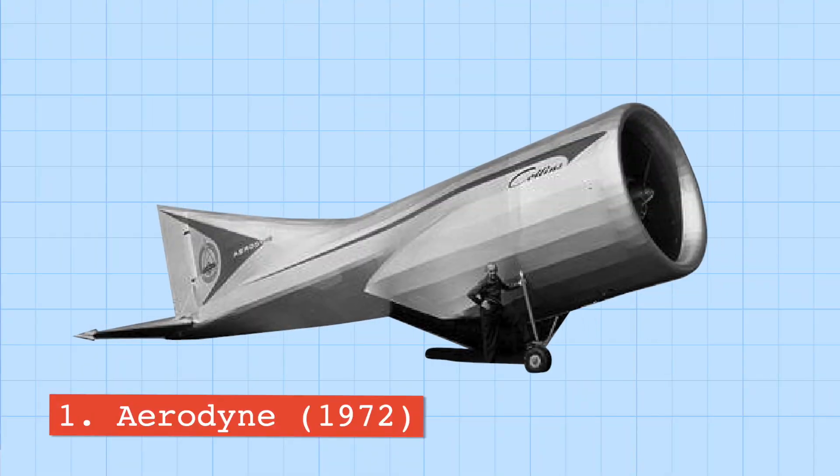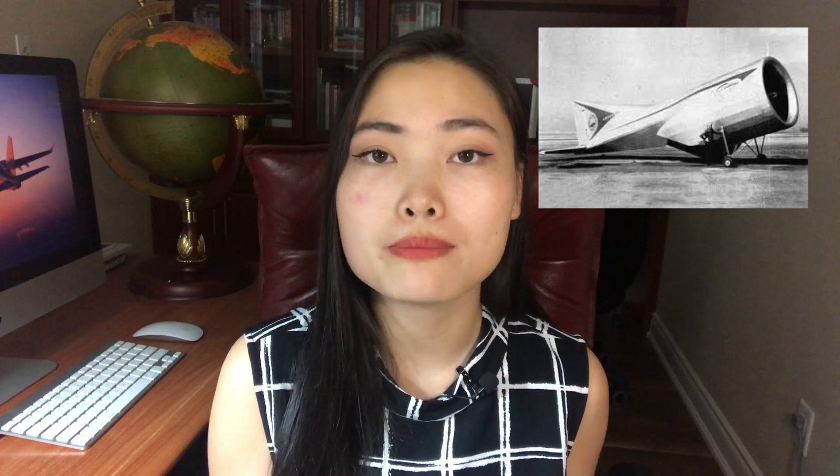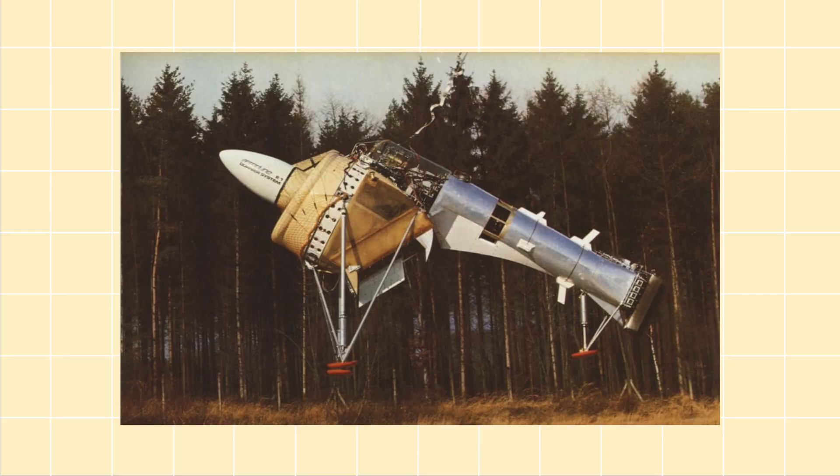Number one is the Aerodyne. The Aerodyne is a vertical takeoff and landing, or VTOL, unmanned aircraft designed by German aerospace engineer Alexander Lippisch. He wanted to prove that wings weren't crucial to flight and lift generation, so instead he used flaps at the back of the engines to redirect exhaust in different directions to create a combination of thrust and lift. He successfully built a prototype intended to serve as a reconnaissance drone, but the German Air Force lost interest and the program was cancelled.